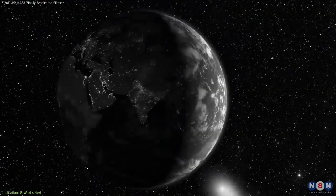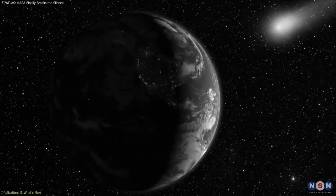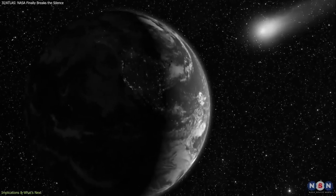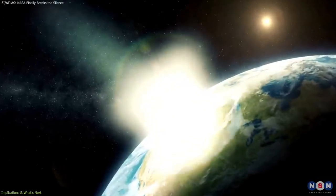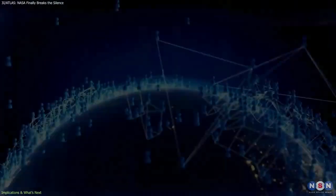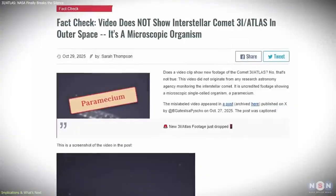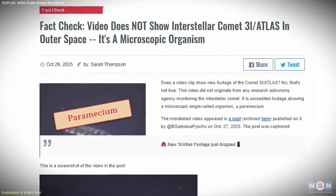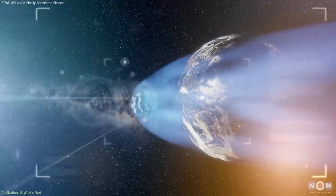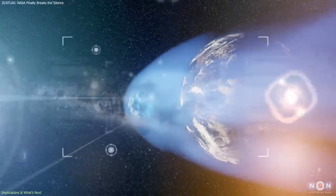NASA also clarified that the comet posed no danger to Earth — at more than 170 million miles away during closest approach, it remained far outside any impact scenario. But the public reaction highlighted an important point: rare astronomical events can quickly lead to misunderstandings if communication gaps appear. This will likely influence how future interstellar discoveries are announced and updated.